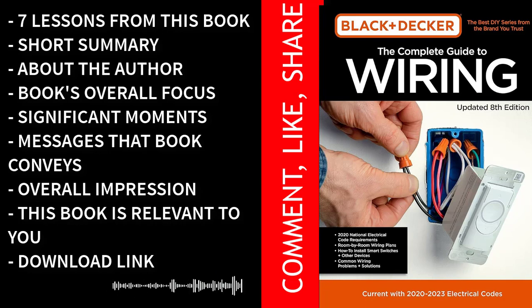By internalizing these seven lessons, you'll not only become a proficient DIY electrician but also ensure the safety and efficiency of your electrical installations and repairs. The Complete Guide to Wiring by Black & Decker is an indispensable resource for anyone looking to master the art of electrical work, whether you're a seasoned DIY enthusiast or a beginner.